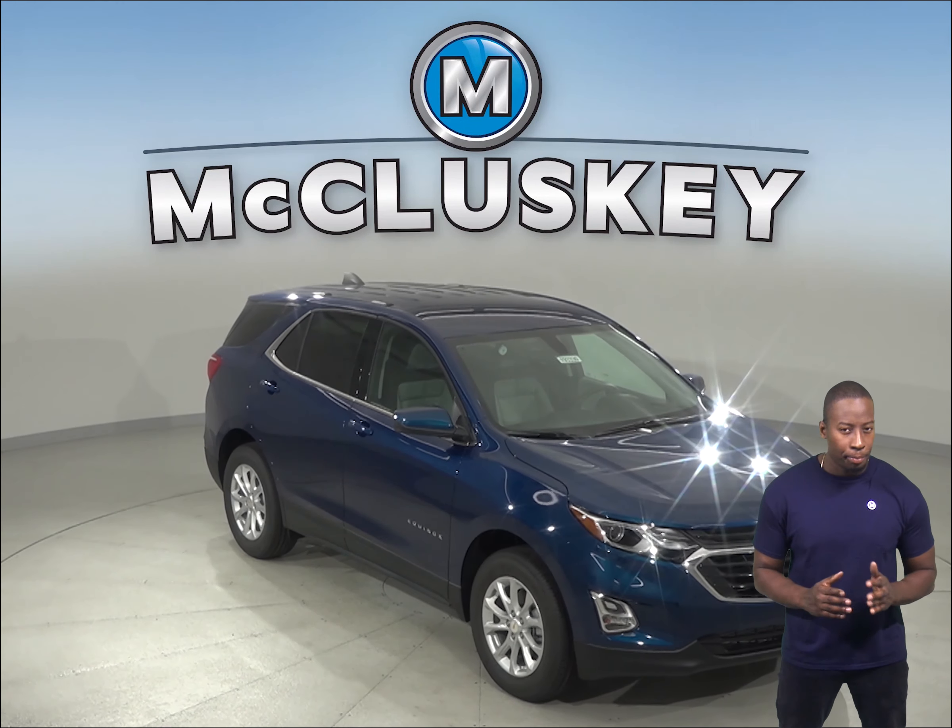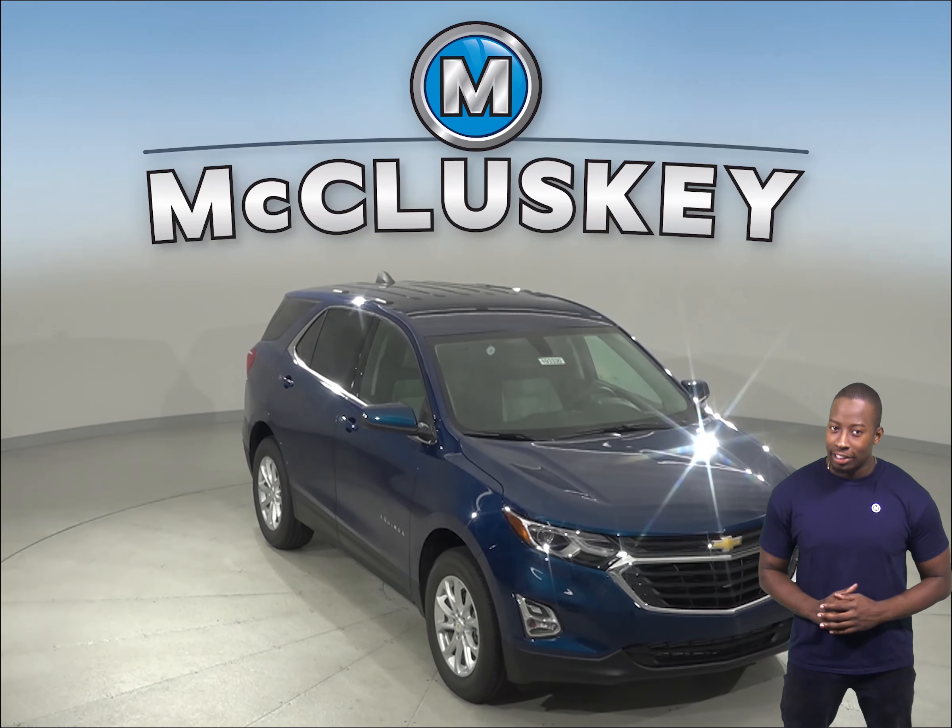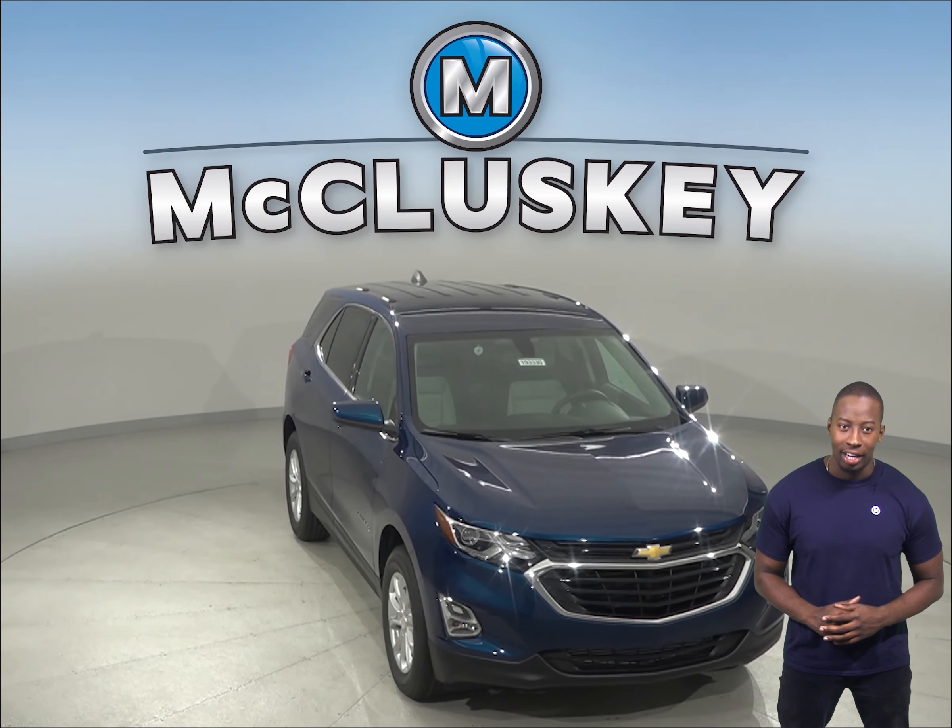If you're interested in the 2019 Buick Encore, then you'll definitely have to check out the 2019 Chevrolet Equinox.